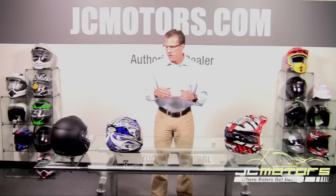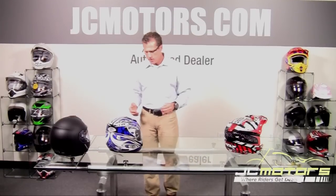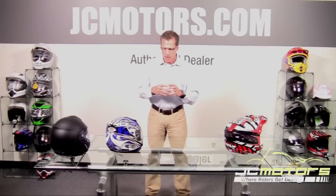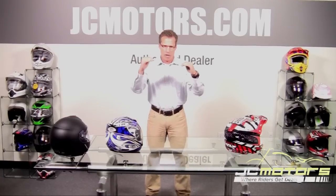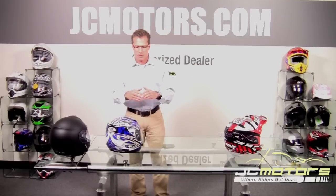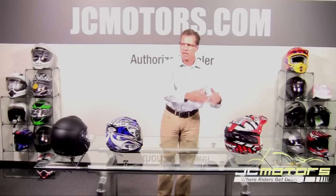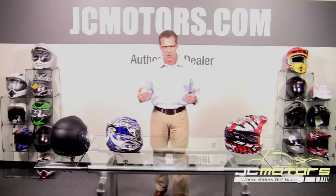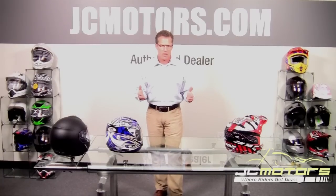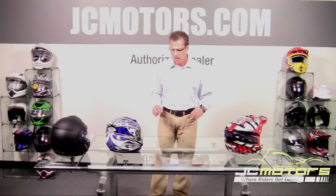The Snell Memorial Foundation also does a phenomenal job of meeting and raising safety standards across the board. However, it is tested annually, which is a little different. Much like the DOT standard, Snell is tested annually — meaning helmets are pulled from the marketplace periodically to test whether they're still meeting the standards. Those are some of the key differences between the ECE standard and the Snell and DOT standards.